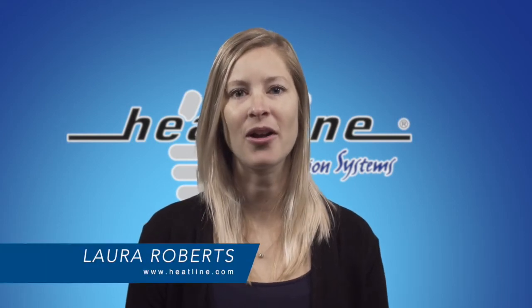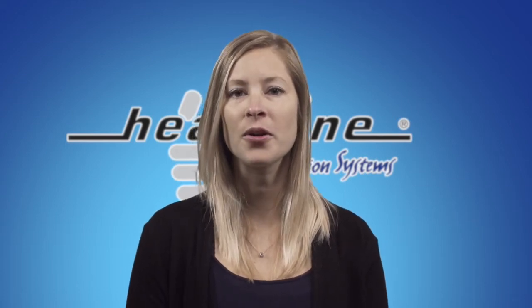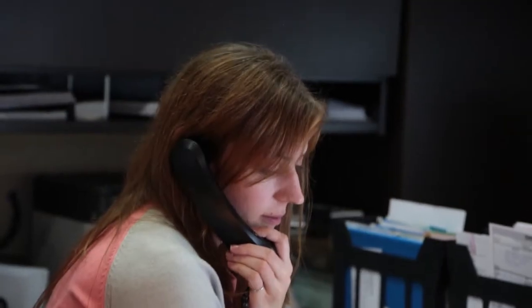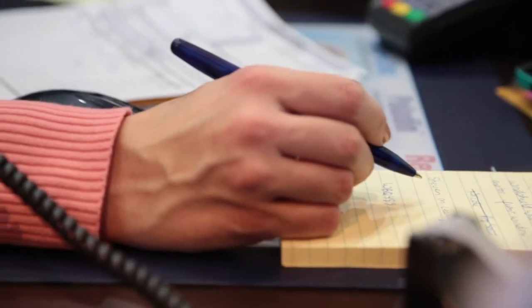Welcome to Heatline's February blog. A question we commonly get asked is how do I order? As you may have already known, we do not have an online store to order Heatline products. The main reason for this is that the ordering process is very important to the success of your installation, and we like to walk our customers through the process to make sure they get the right product for the job.